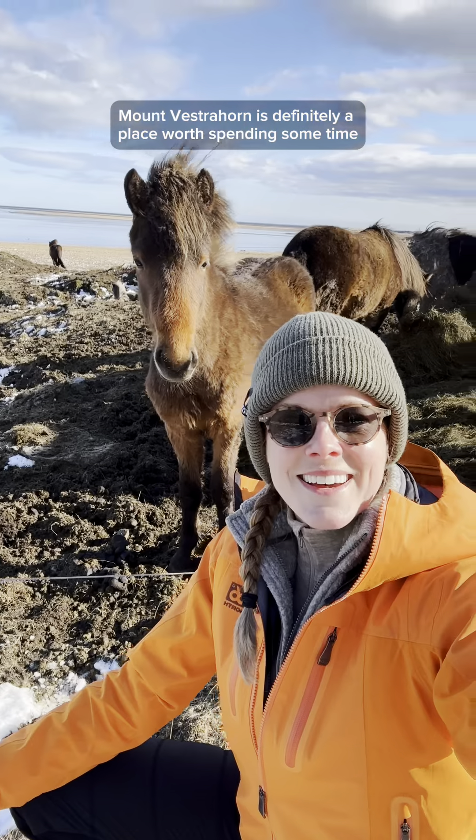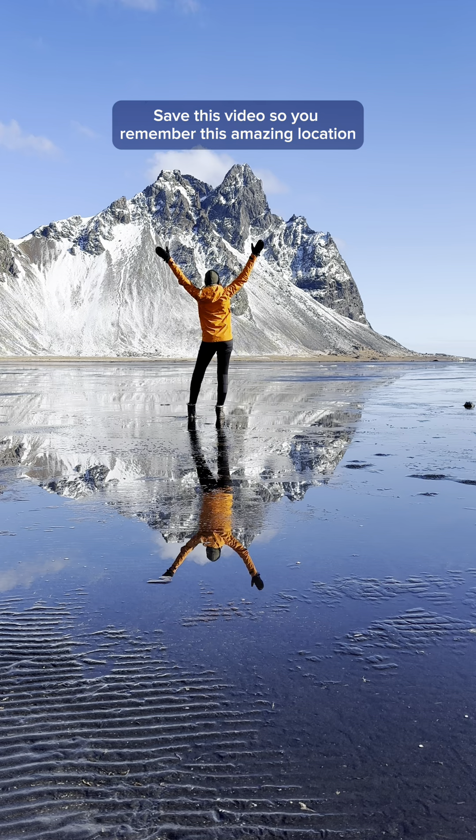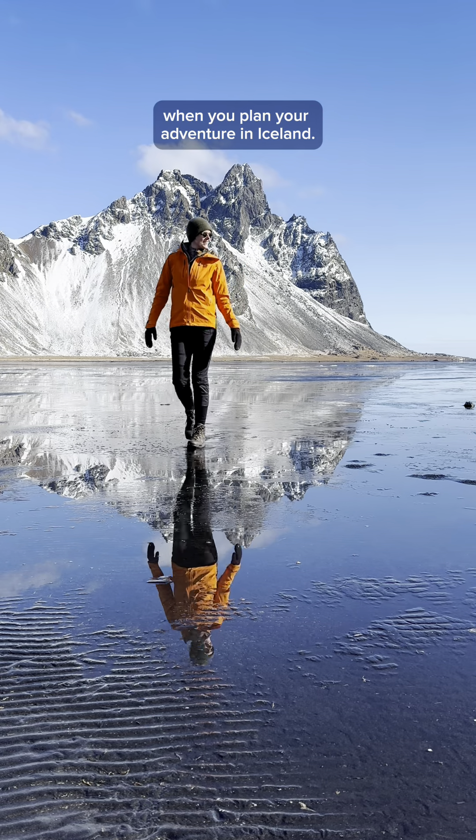Mount Västrahorn is definitely a place worth spending some time when you visit the southeast corner of this beautiful country. Save this video so you remember this amazing location when you plan your adventure in Iceland.